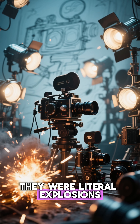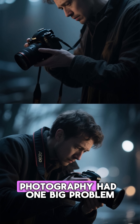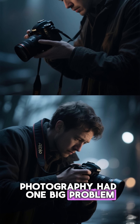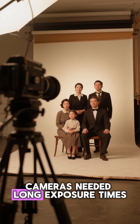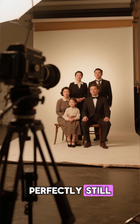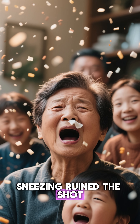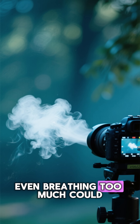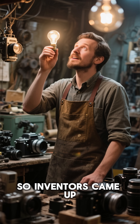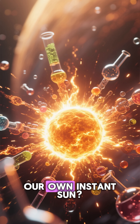They were literal explosions. Let's rewind. In the late 1800s, photography had one big problem: low light. Cameras needed long exposure times, and people had to sit perfectly still. Blinking ruined the shot. Sneezing ruined the shot. Even breathing too much could blur the photo. So inventors came up with a wild idea — what if we create our own instant sun?